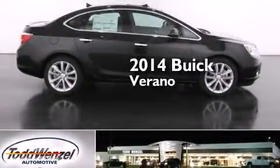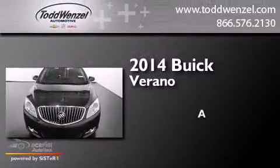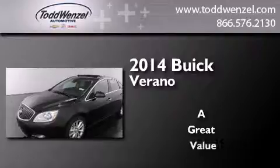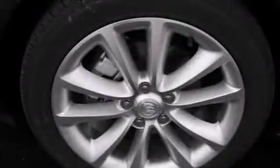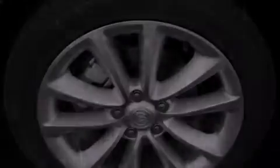This is a brand new 2014 Buick Verano. Its top features include a navigation system, a remote start feature, and a sunroof.